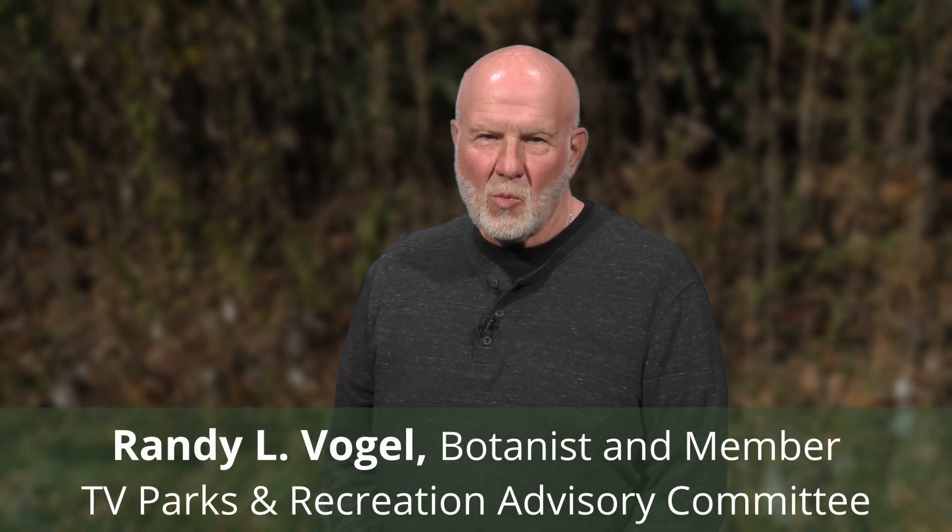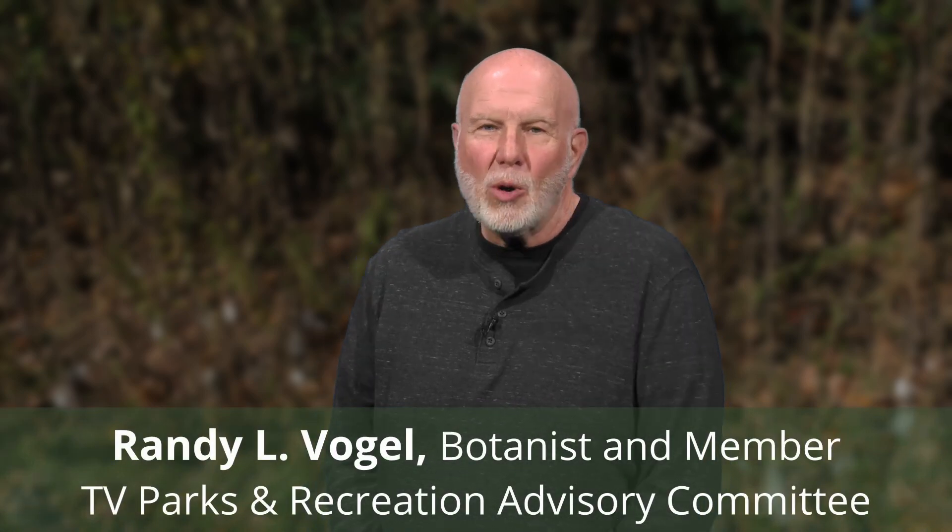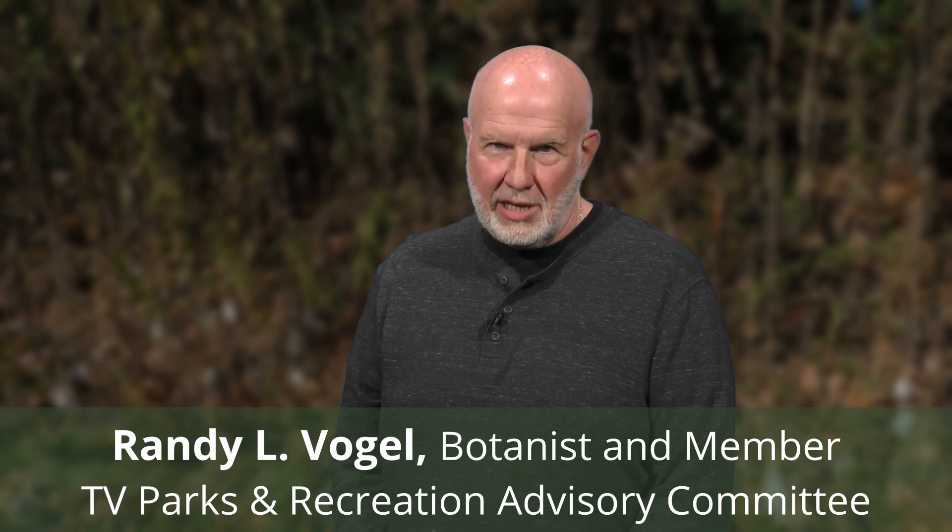Hi, I'm Randy Vogel. When it comes to the natural world, there's always something interesting to see in Teleco Village.